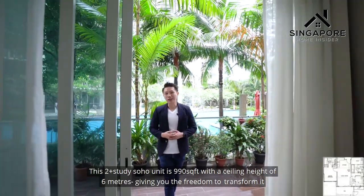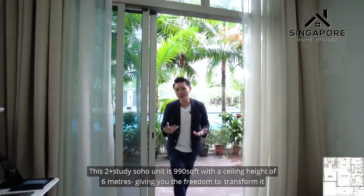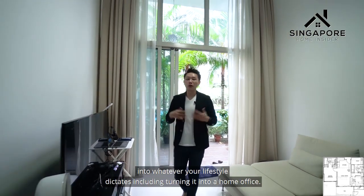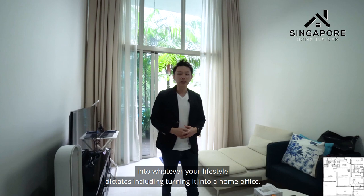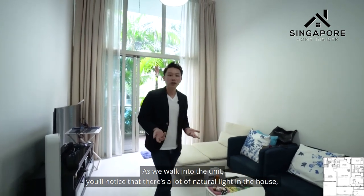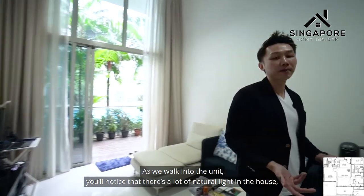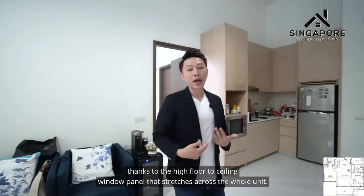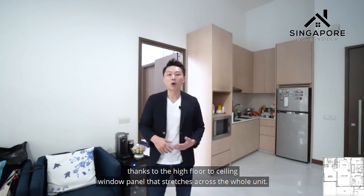This 2 Plus Study Soho unit is 990 square feet with a ceiling height of 6 meters, giving you the freedom to transform it into whatever your lifestyle dictates, including turning it into a home office. As we walk into the unit, you'll notice a lot of natural light thanks to the high floor-to-ceiling window panel that stretches across the whole unit.